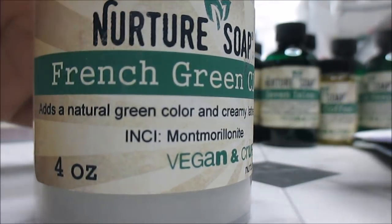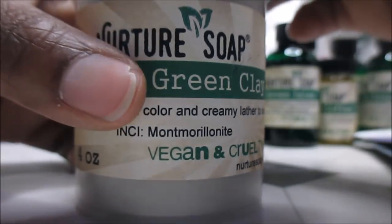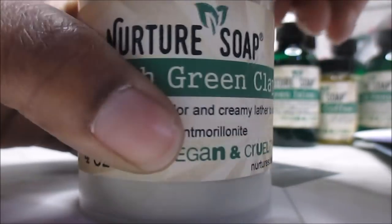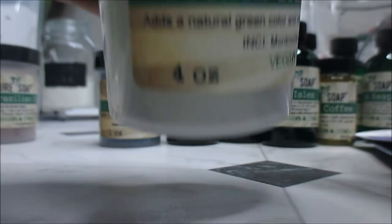With the green tea thing and some French green clay, I might just be on to something. I also decided to get one ounce of Brazilian purple clay.